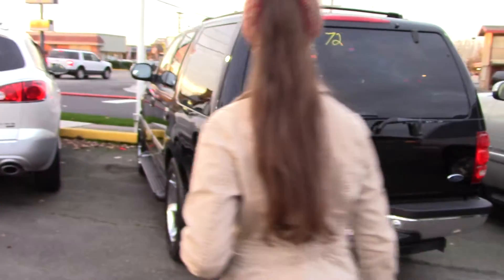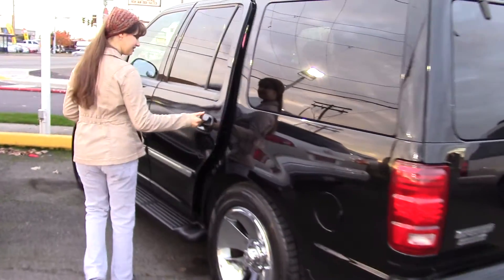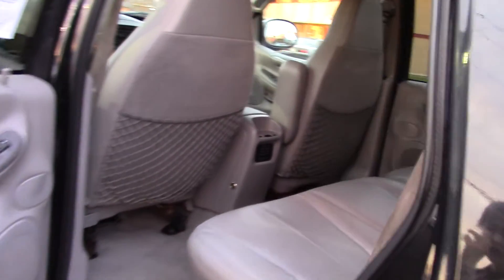It has a tow hitch, trailer wiring, rear tinted windows, rear center tail light, and great visibility with very big windows and lots of leg room.